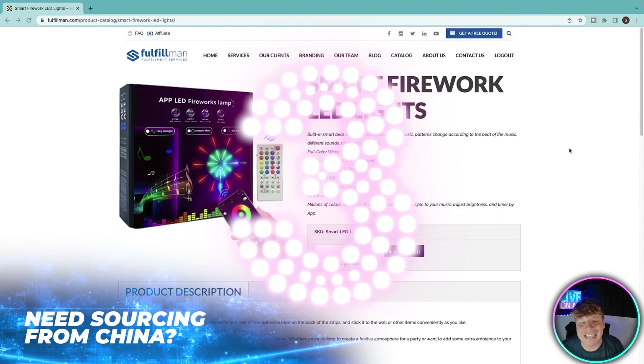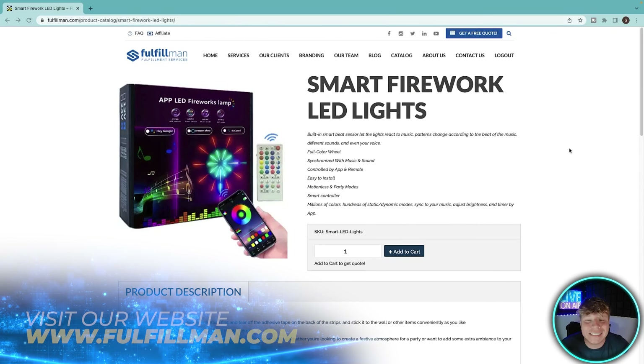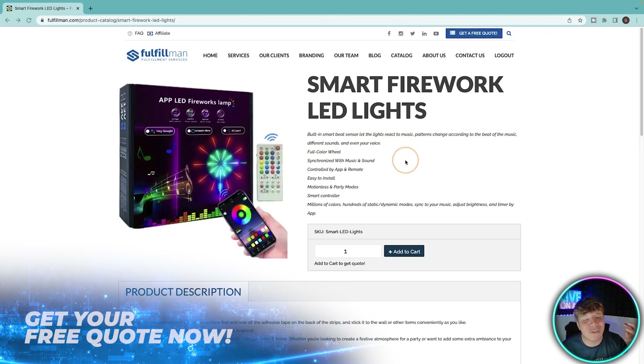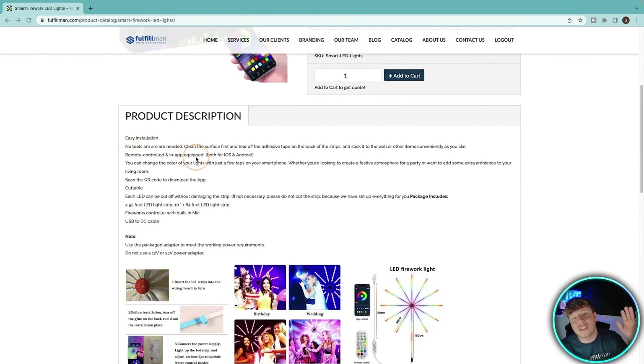Number three: the smart fireworks LED lights. You can see behind me some LED lights — they make your office look great, they're good for kids' parties, they're good for everything. Lights are life! These have a built-in smart beat sensor, full color control, synchronized with music and sound, controlled by an app or remote, easy to install — no tools needed, just clean the surface, peel off the tape, and stick it on your wall.